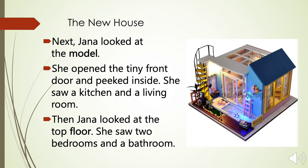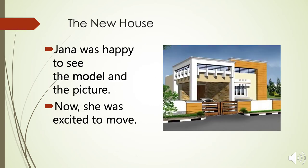Then Jana looked at the top floor. She saw two bedrooms and a bathroom. Jana was happy to see the model and the picture. Now she was excited to move.